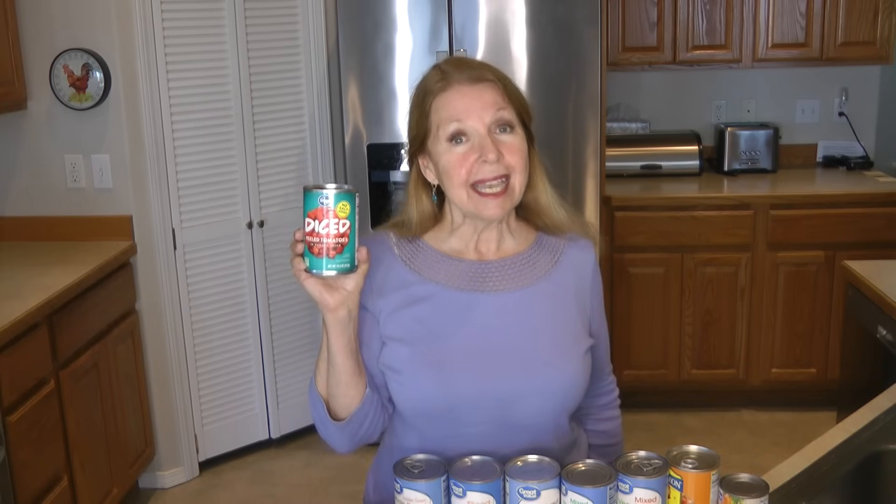Canned corn is another great, delicious canned vegetable. You can find it as kernel corn or creamed corn. It's great served as a side dish, or you can add it into soups, stews, and even cornbread. Corn is versatile and adds a nice little crunch that sometimes we don't get from other vegetables.